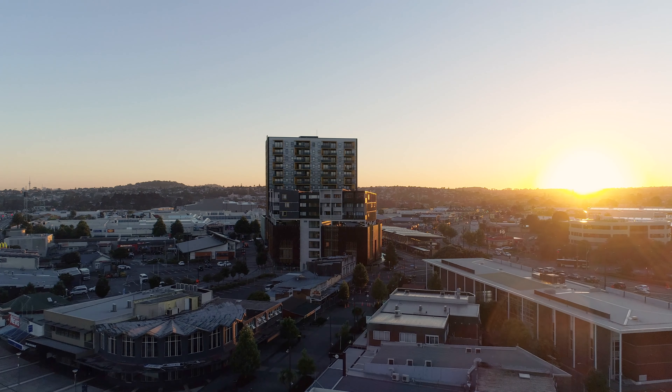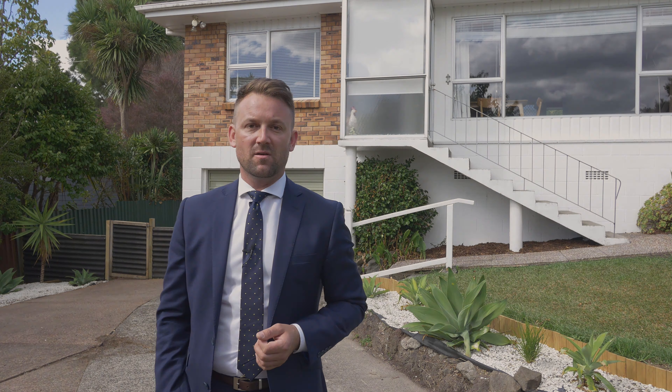Make sure you come and check this very exciting property out at one of our scheduled open homes, or give Glenn and myself a call to make a private viewing. We look forward to showing you through soon.